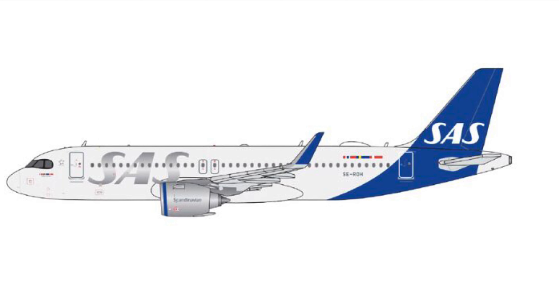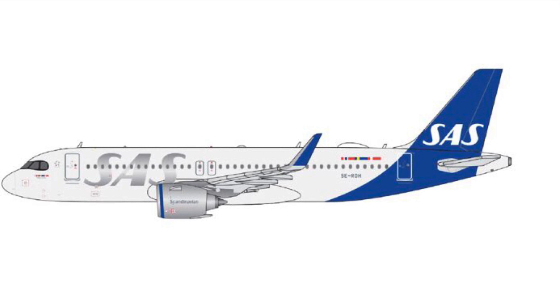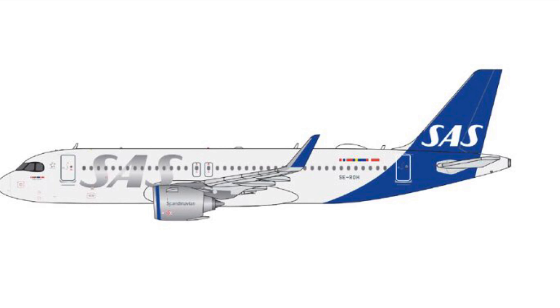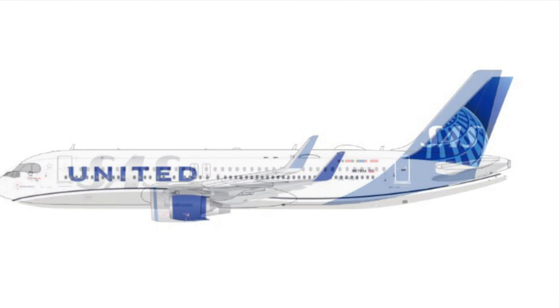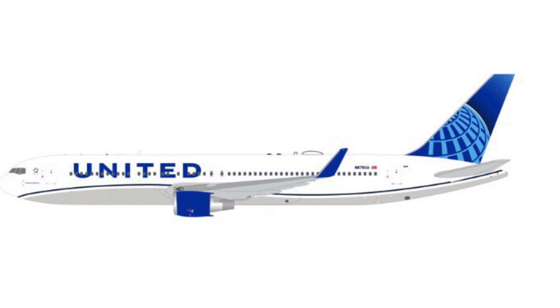Second to last, we have a SAS Airbus A320 Neo in their amazing new livery. Does look really nice — obviously won't be getting it because it can't fly to any of my airports, but it's a nice looking model.